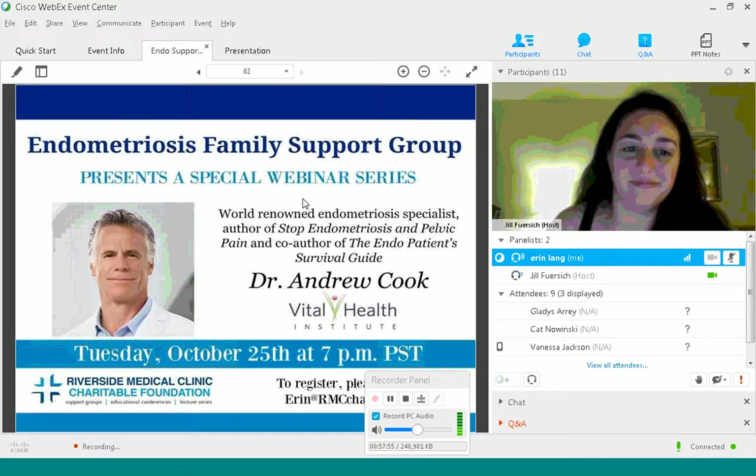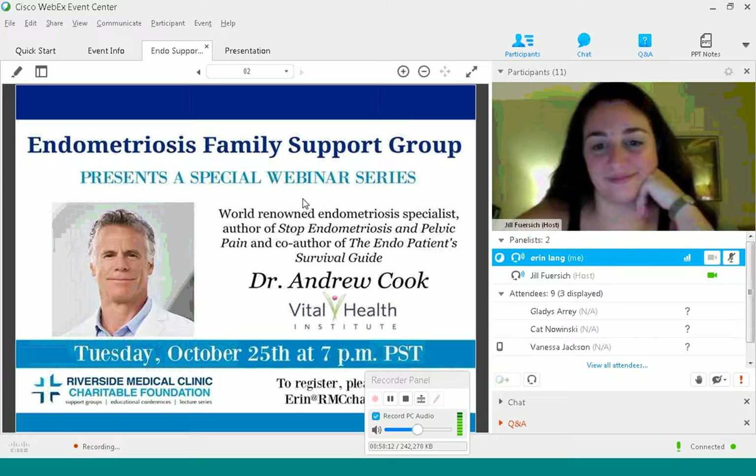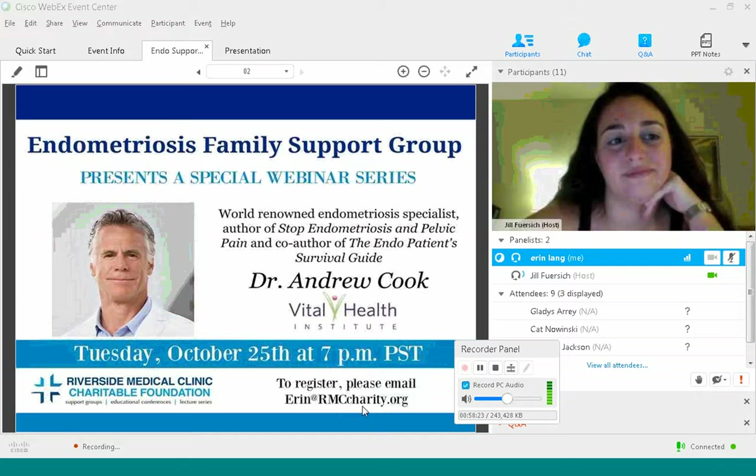Dr. Cook is a world-renowned endometriosis specialist — the author of Stop Endometriosis and Pelvic Pain, and co-author of the Endo Patient Survival Guide. If you'd like to sign up for that next webinar, please email erin@rmccharity.org. Thank you all — have a wonderful evening.